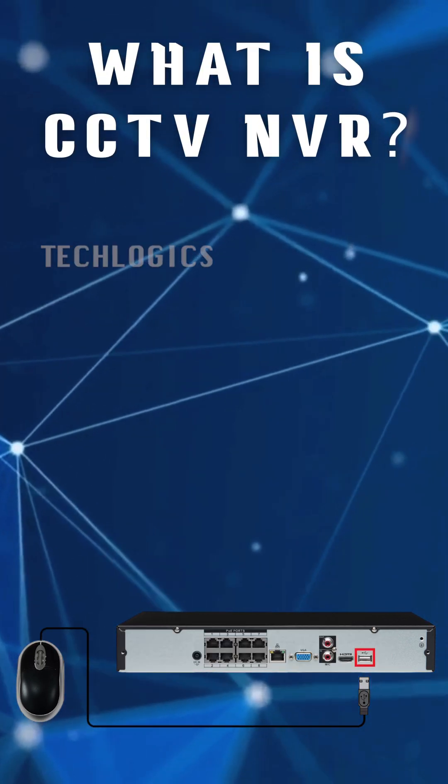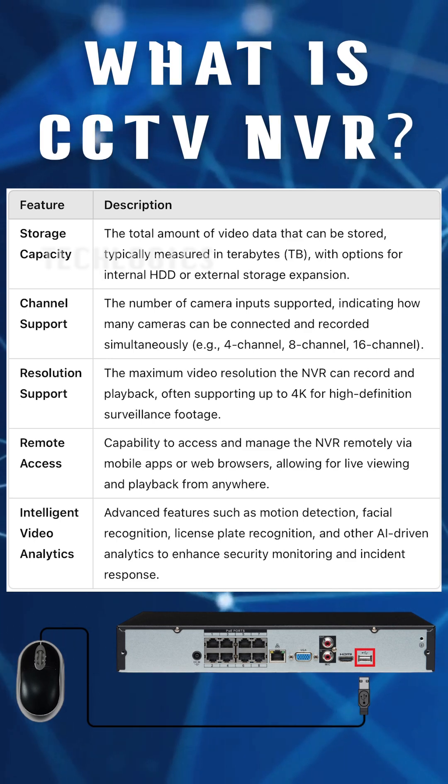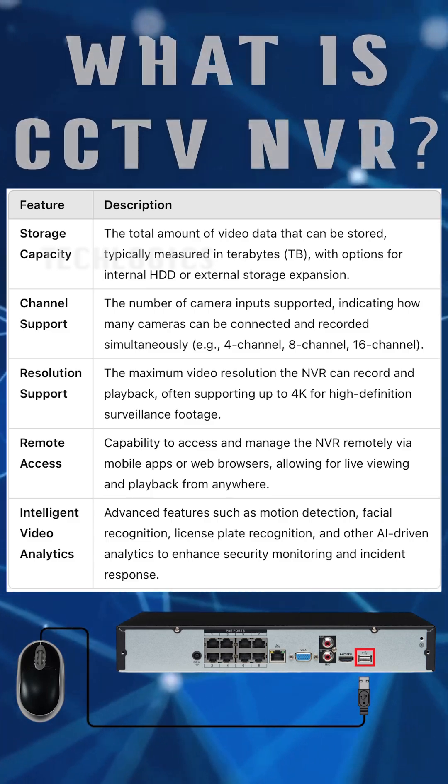NVRs allow users to remotely access live video feeds and recorded footage from their NVR on their smartphones or tablets. The mobile app typically provides functionalities such as real-time viewing, playback, motion detection alerts, and camera control.